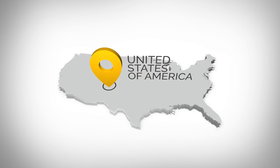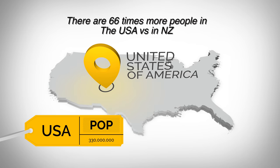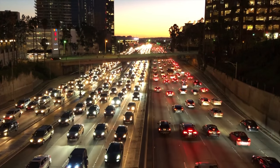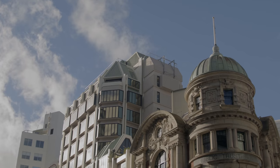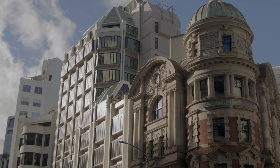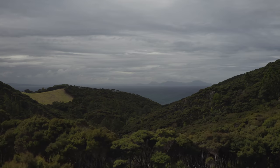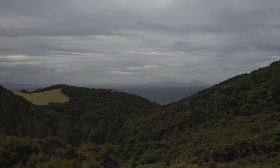Before we get into these differences, it's really important to share some general information. The United States of America is much, much bigger than New Zealand. The United States currently has a population of around 333 million people, while New Zealand has just 5 million people. Many of the differences really boil down to those two factors — size of geography and size of population. New Zealand is around the size of the state of Oregon, which is about 2.5% of the whole land mass of the United States.